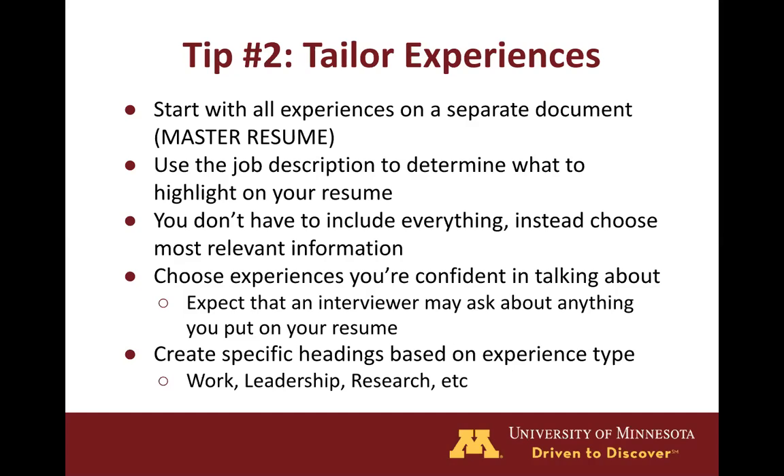Lastly, it helps to organize your resume if you create specific headings based on experience type, which also makes it easier for employers to locate certain skills. For example, you can have a title called work experience, leadership experience, research experience, activities, volunteer experience, etc.